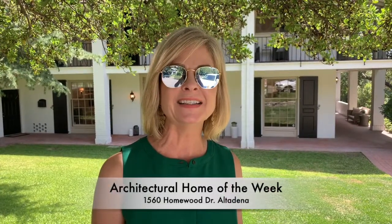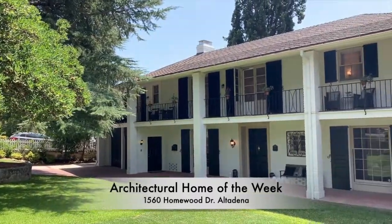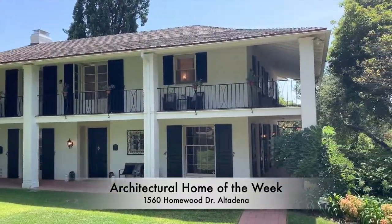Hi everyone, I'm Lisa Ashworth with the Agency Pasadena, out on the Broca Caravan today, and I'm really excited to show you this house designed by Harold Roy Kelly. So let's go.